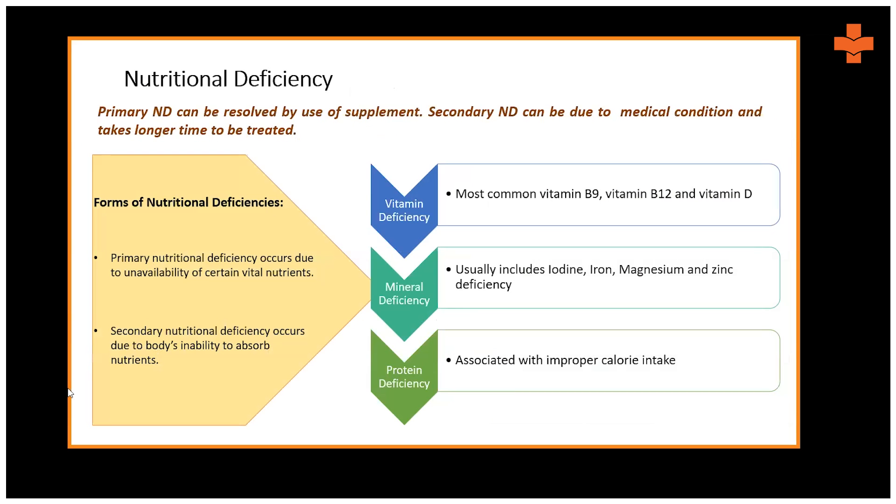It is important to also discuss nutritional deficiency. Broadly, there are two forms: primary and secondary. Primary nutritional deficiency occurs due to unavailability of certain vital nutrients and can be resolved through supplements. Secondary nutritional deficiency occurs due to medical conditions like celiac disease or pernicious anemia, where the body cannot absorb nutrients — this takes more time to identify and treat.